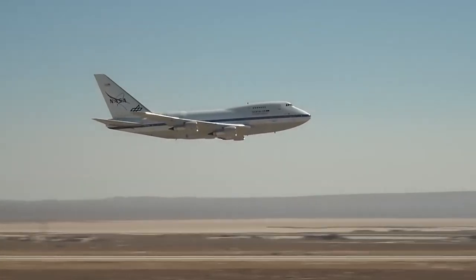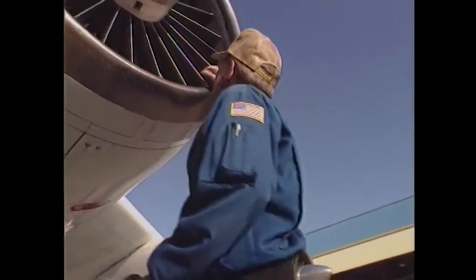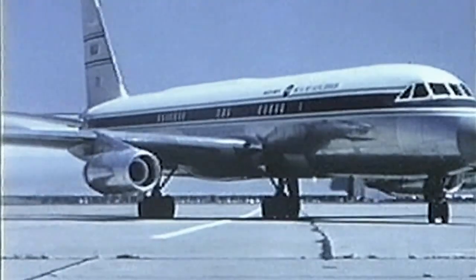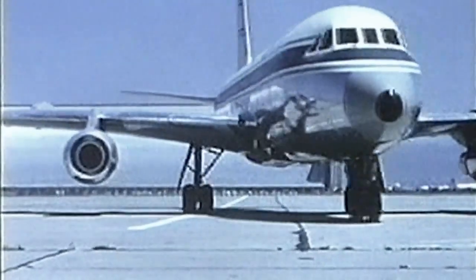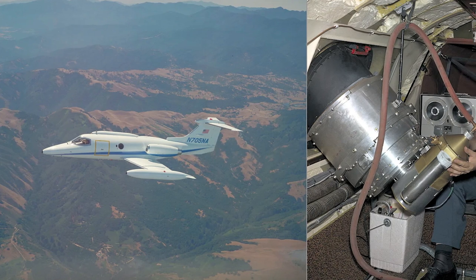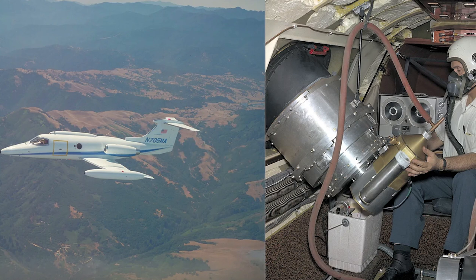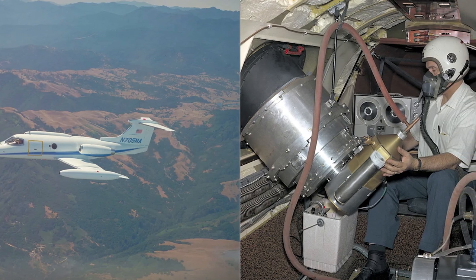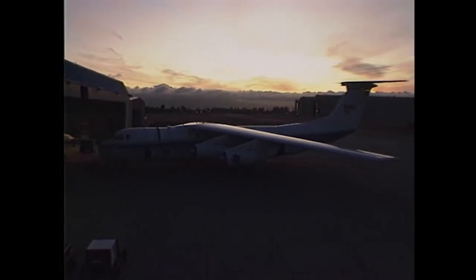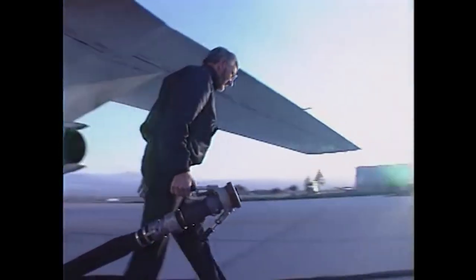The SOFIA 747 was developed as a replacement for NASA's previous observatory, a C-141 Starlifter. NASA has a history of using aircraft for observations, starting with a Convair 990 used to observe Venus in 1965. A Learjet with a 12-inch infrared radiation optical lens was used to observe the stratosphere from 1969 to the mid-1970s. However, the small size of the aircraft and telescope had limitations in terms of range, endurance, and image resolution. In 1974, the Kuiper Airborne Observatory was introduced, featuring a 36-inch telescope built into the back of a Lockheed C-141 Starlifter.